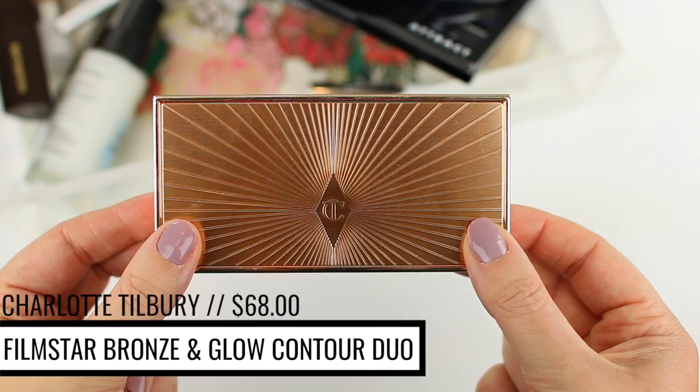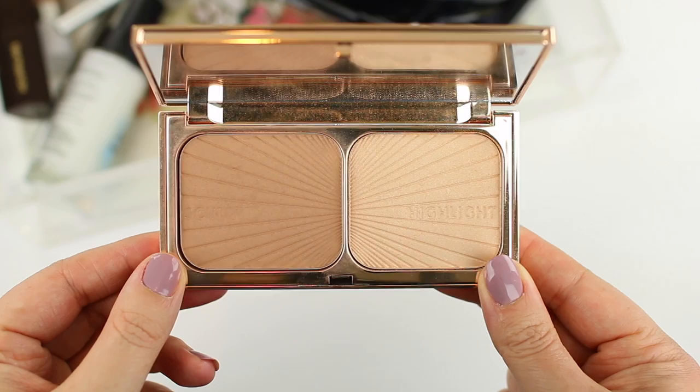Now moving on to the face — I'm using the Charlotte Tilbury Film Star Bronze and Glow, their face sculpting and highlighting duo. The highlighter is great for everyday, more subtle highlight. I like the contour shade whether I'm doing dramatic or light makeup — it just blends well. I'm using the Crown Brush SS023 Jumbo Kabuki Fan. The contour shade is a little more warm-toned than I'd typically use, but I feel like it works. Because the brush is so large, you're not getting an overly precise contour — it kind of contours and bronzes at the same time.